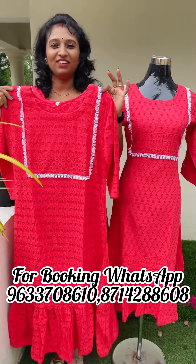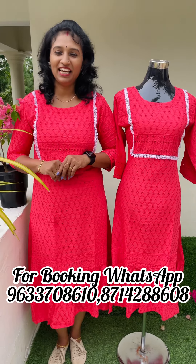This is 47. This is M to XXL size. The price is 670. Thank you.